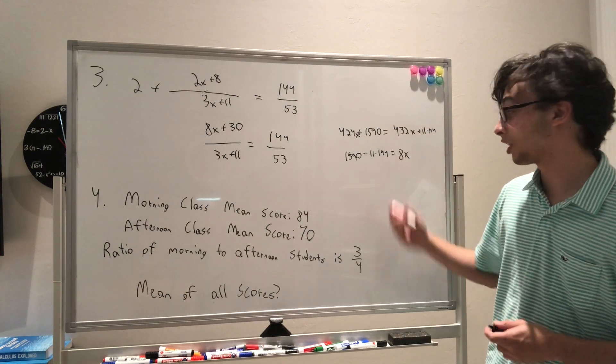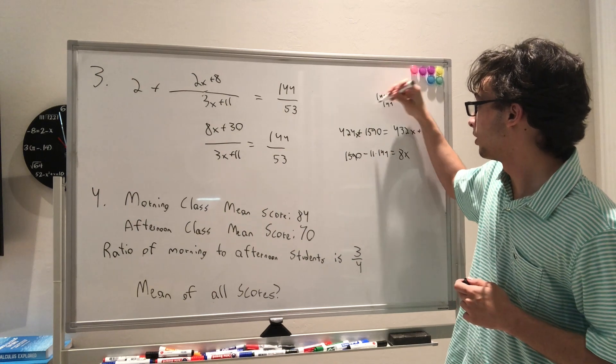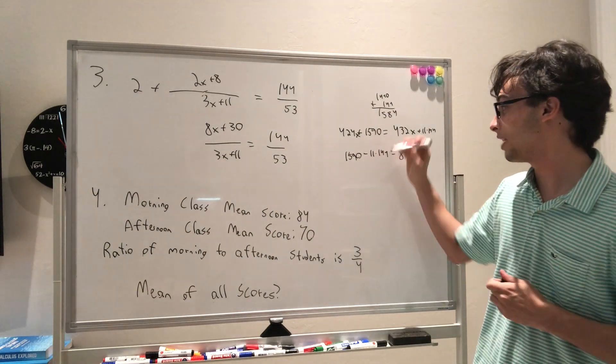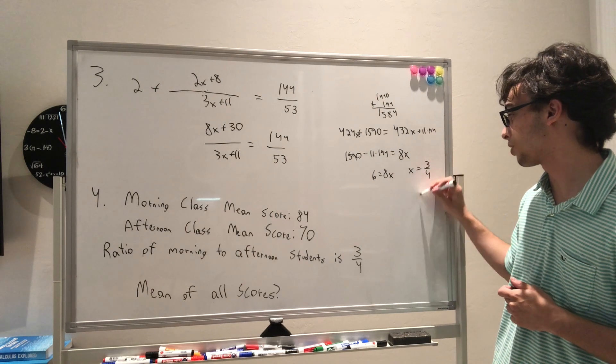We need to figure out what 11 times 144 is: 1440 plus 144 equals 1584. So 1590 minus 1584 is 6, which equals 8x. Therefore x equals 3/4, and that's answer choice A.